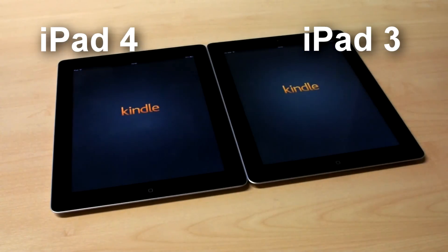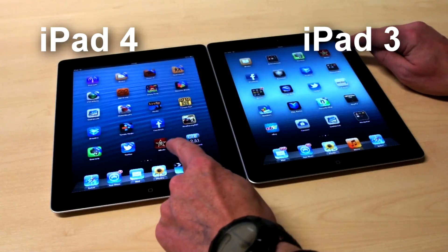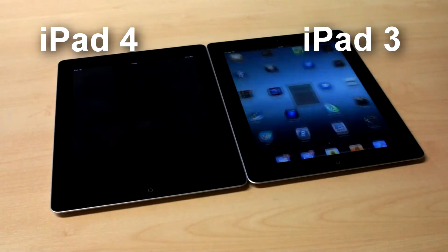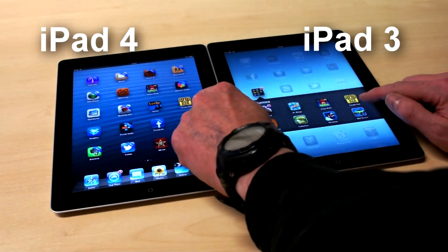We've run a quick side-by-side comparison to show this in action. The iPad 4 is on the left, and the iPad 3, which it replaces, is on the right. In every case, the iPad 4 is quicker, although the difference does vary.